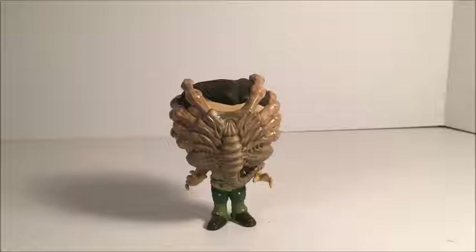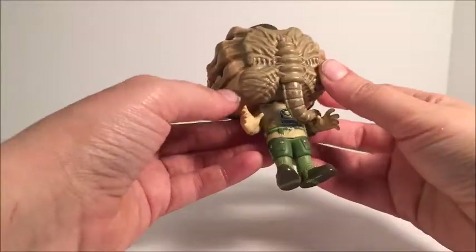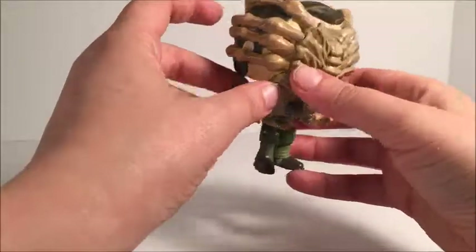Let's go ahead and get them out of the box. Okay, got them out of the box. Let's get a good look. First thing I noticed, the facehugger here is a completely different sculpt with the body of it and its legs.